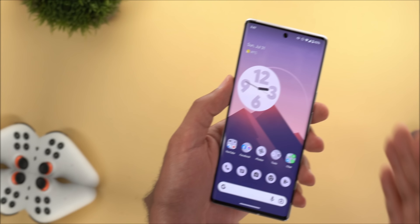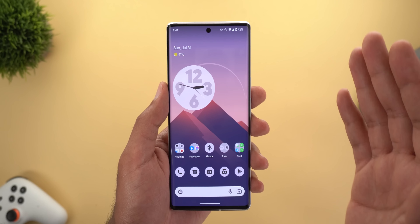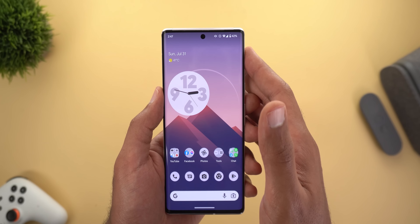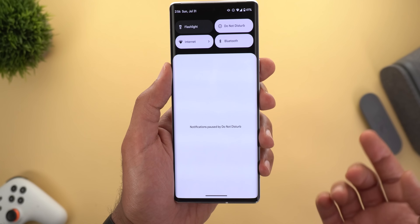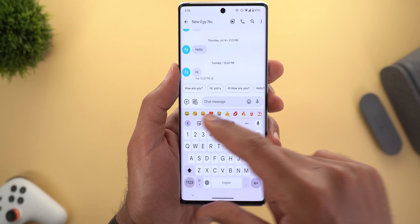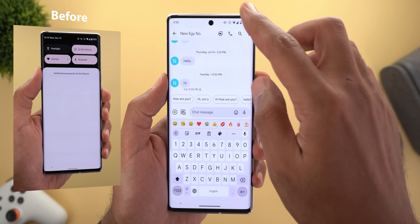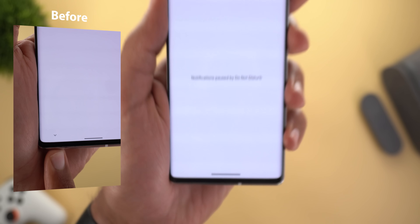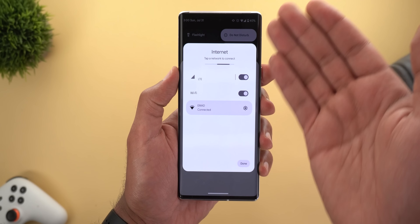Hello everyone and welcome to the channel. Here's my follow-up video about Android 13 beta 4.1. I've been using this build for five days and I noticed a lot of performance improvements and bug fixes. Most of these bugs I reported already in my previous videos, so I will show you what I did report and the current situation. On top of this, I'm going to show you the list of issues we still have.